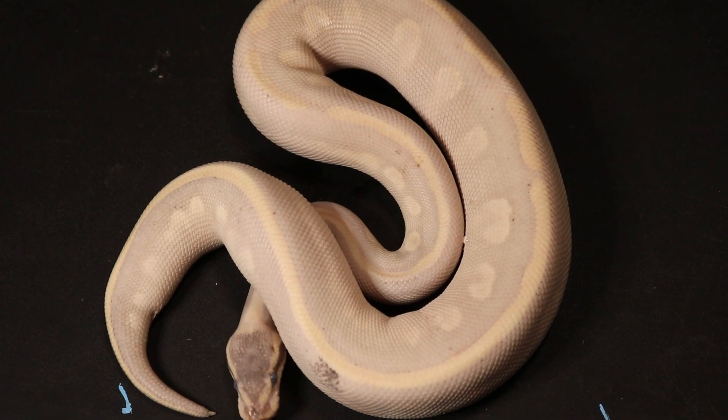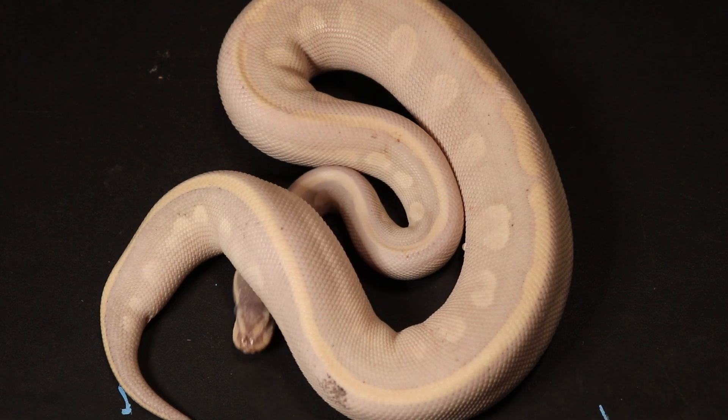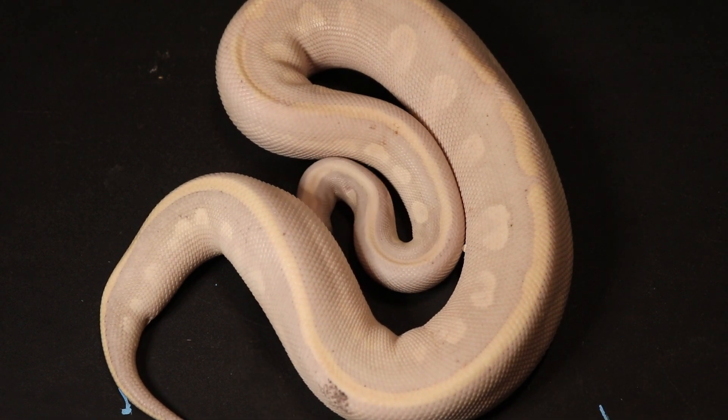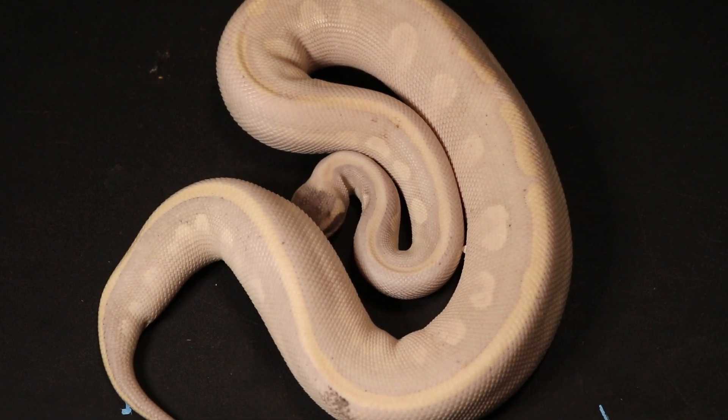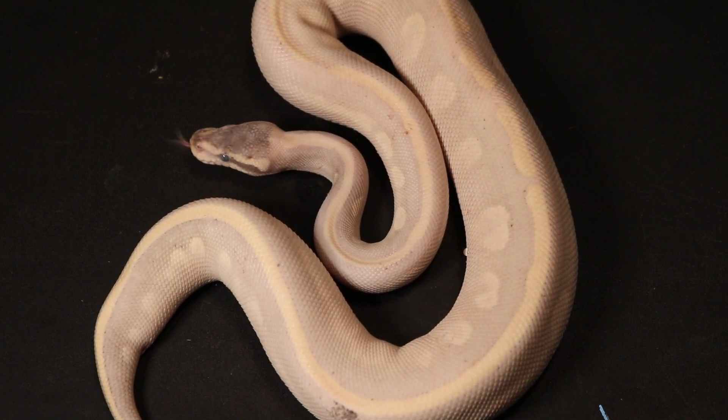Here we have a female elixir ball python — and of course she is also in a shed. An elixir is a mystic mocha ball python. I believe we acquired this one in a trade, and we decided to keep her back to see what awesome things she could do.